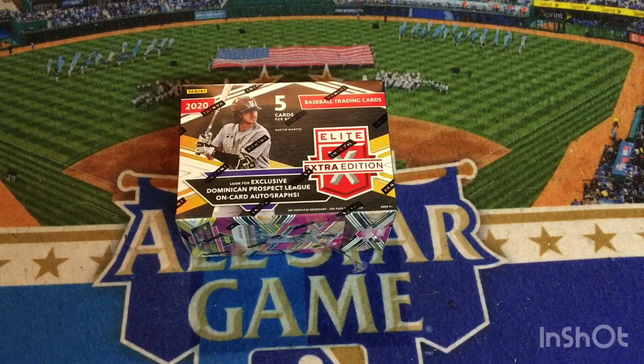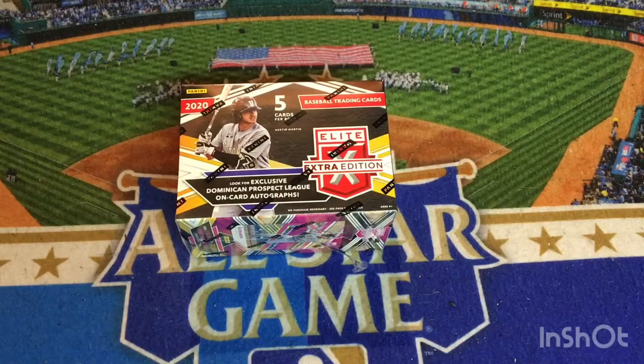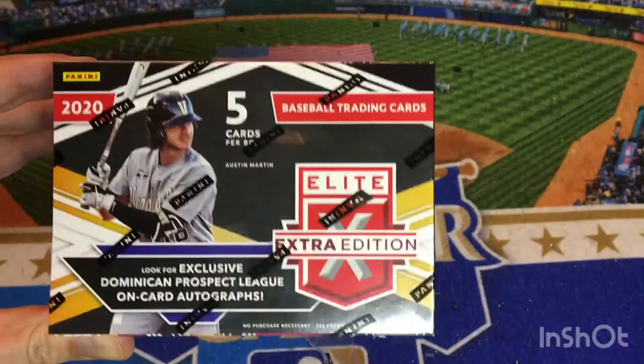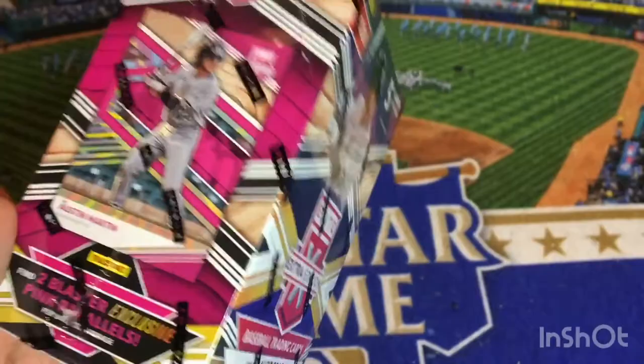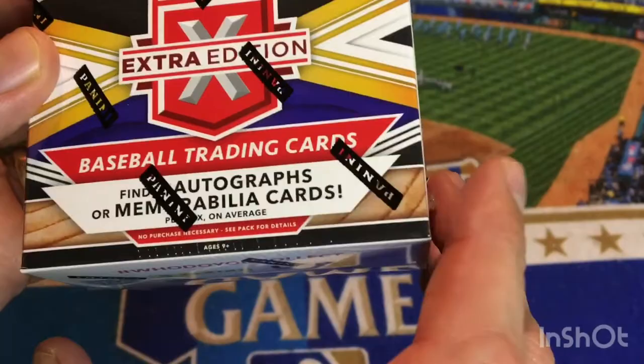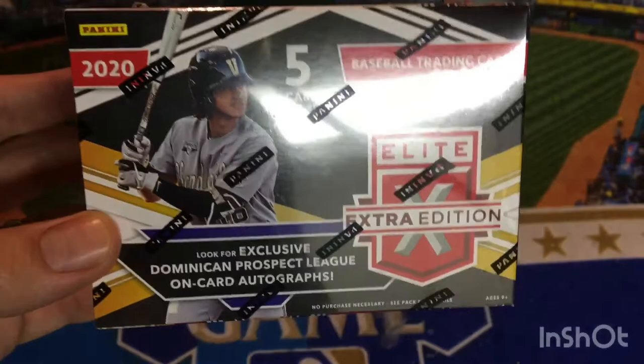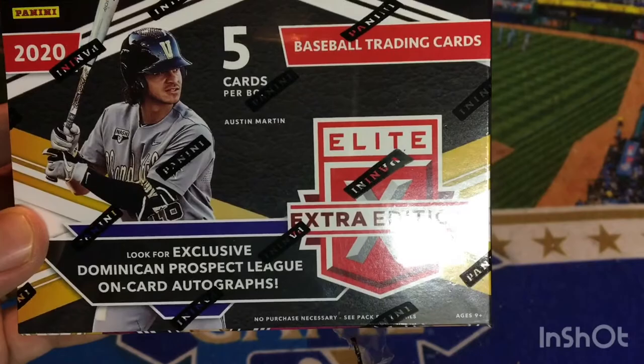Welcome back to my channel everyone. Today's video we are going to open up another bunch of cards that I found at the most recent road trip video I posted this weekend. This time there are only going to be five cards per box. This is a release every year that is limited in the amount of cards you get, but you get one autograph card pretty much guaranteed and a memorabilia card pretty much guaranteed as well, including two Blaster Exclusive Pink Parallels. So we're going to get four cards that should be either autographs, relics, or pink parallels, and then just maybe one base card.